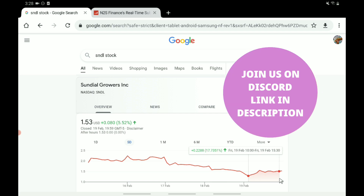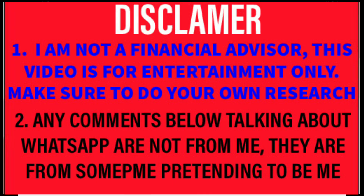So the question is, with this one up about 18% on Friday, should you buy it or should you avoid it?